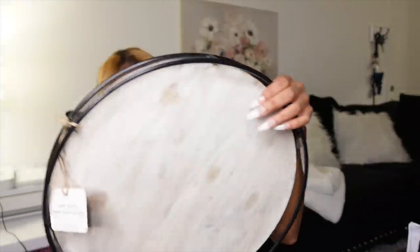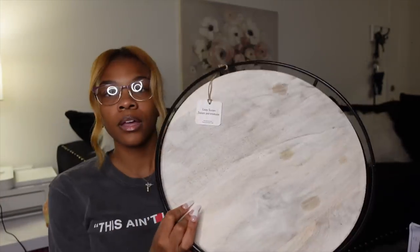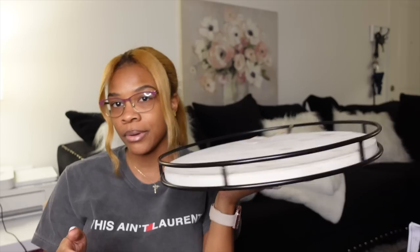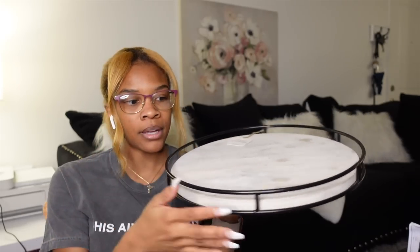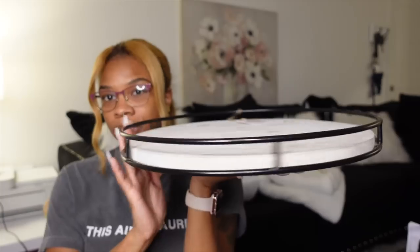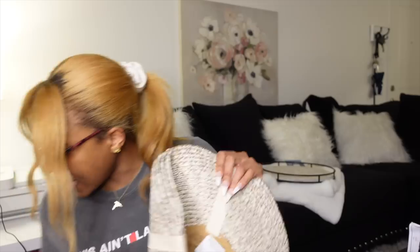One more bag from Home Goods — this is the lazy susan, says it's made in India, it was $24.99. Super cute. I originally wanted this to go somewhere in my kitchen, but I found like two other things, so I may or may not keep this — I might be taking it back. It definitely matches the aesthetics I'm trying to go with in my new place.